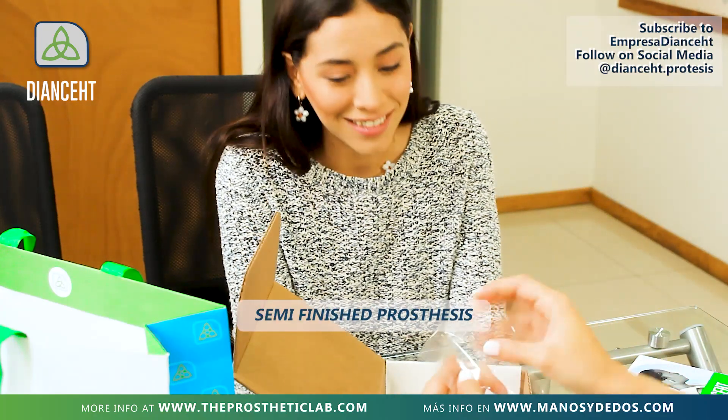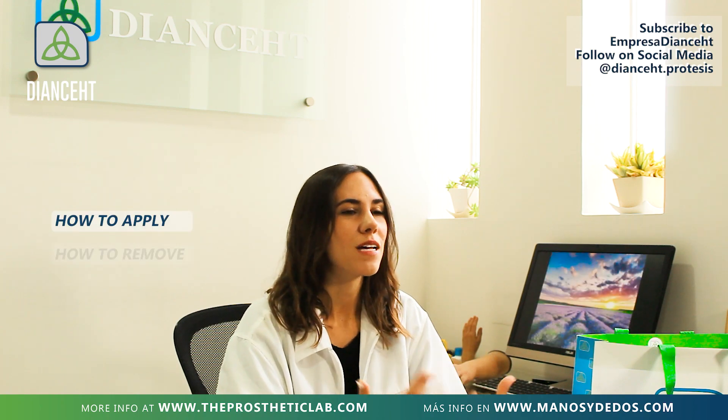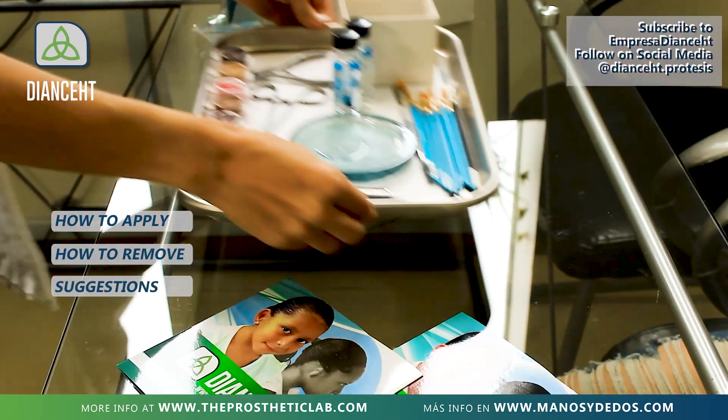First, you can observe the semi-finished prosthesis. Although it lacks some details, you can already notice the realism. We'll explain how to apply your prosthesis, how to remove it, and our suggestions for an extended lifespan.